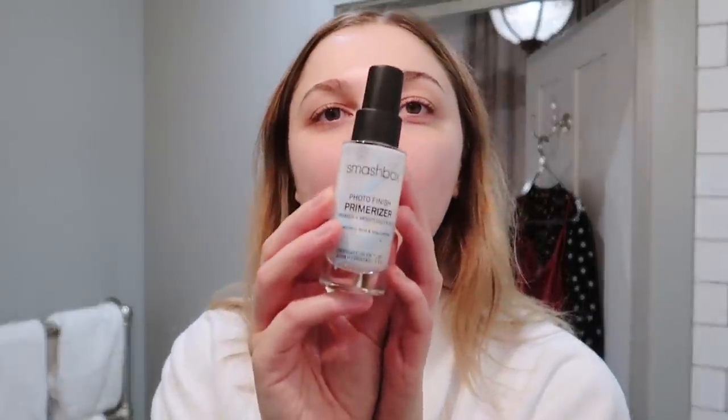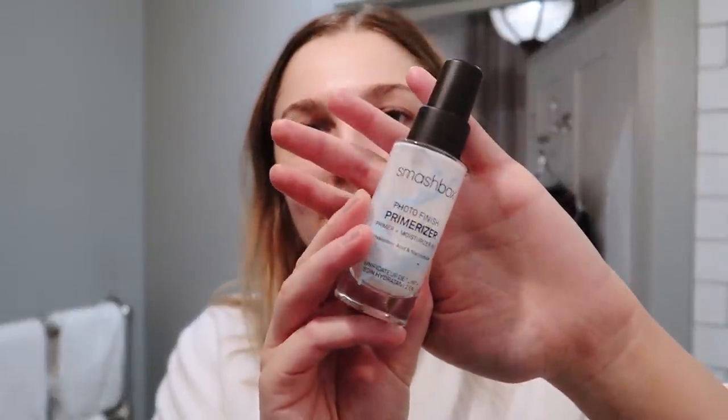I'm going to start with some primer which I've been getting back into. This is the Smashbox Photo Finish Primerizer. It's wintry now, really cold, and my skin has been getting so dry. I'm also really red and hot right now so we'll try and cover that up. My nose especially is so dry right now and this is a really good primer for hydration as well as all that priming goodness.